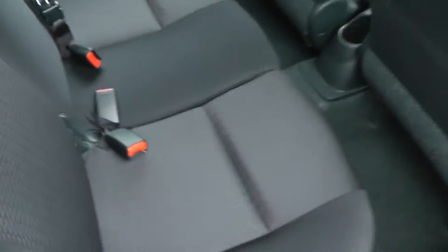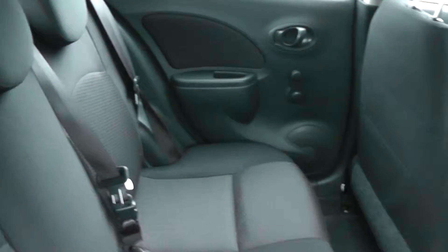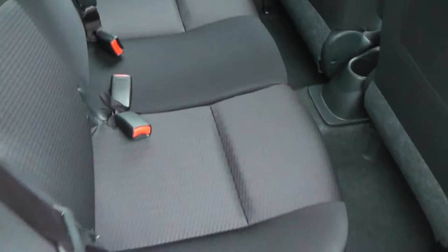In the rear you can see we have the black and charcoal cloth interior in excellent condition, as it's only a brand new car.